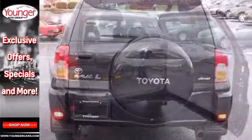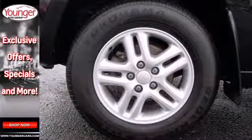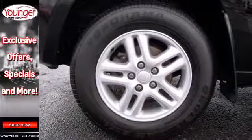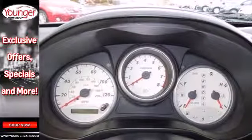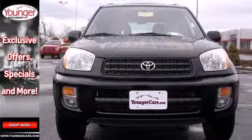Inside you'll find a 4-speaker stereo sound system, comfortable seating for 5 and 68.3 cubic feet of cargo space. Agile handling, Toyota reliability and a spacious interior make this RAV4 a great value. See it for yourself today.